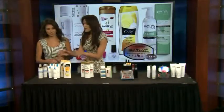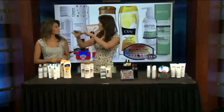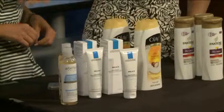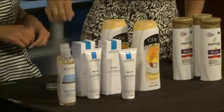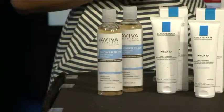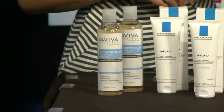So right here, this category — these are cleansers that are ramped up, cleansers on steroids. These go beyond cleansing. This one here is from Aviva Labs. It's their DHA infused shower glow.